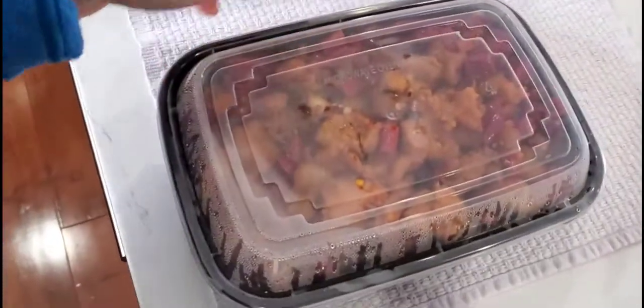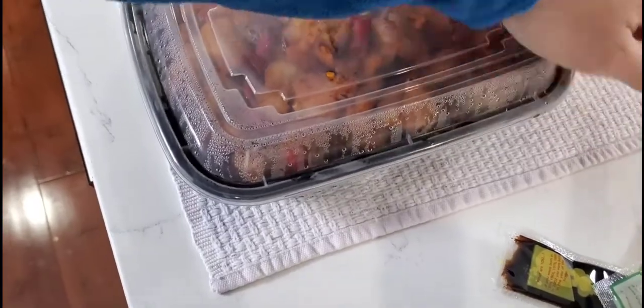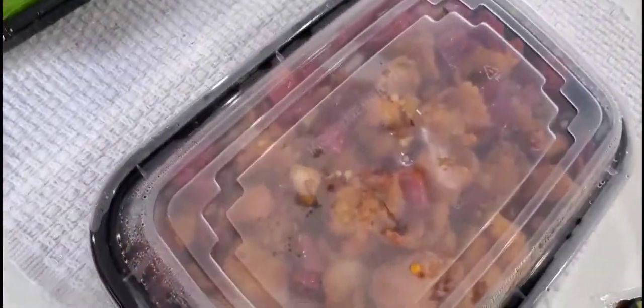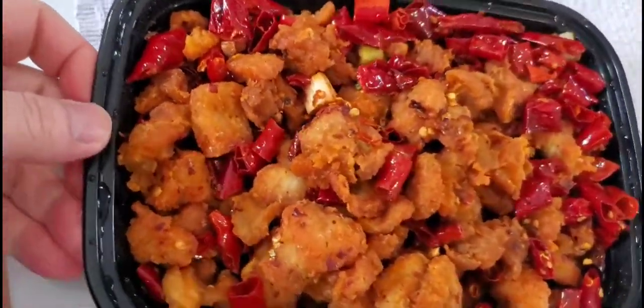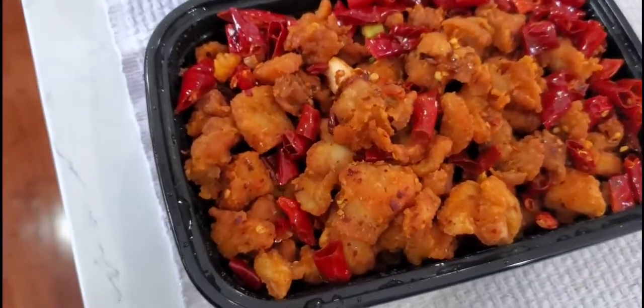I believe this is the chef's special. Yes, this is the chef's special chili chicken. Oh, it smells good and it looks really spicy — wow, look at that!